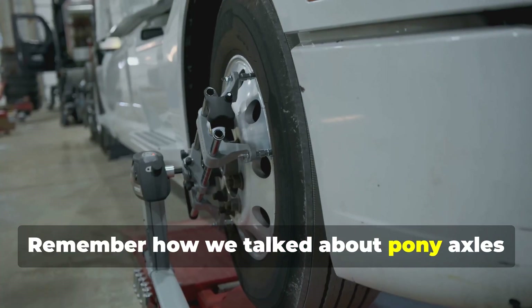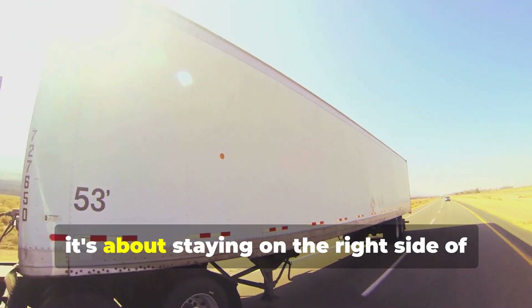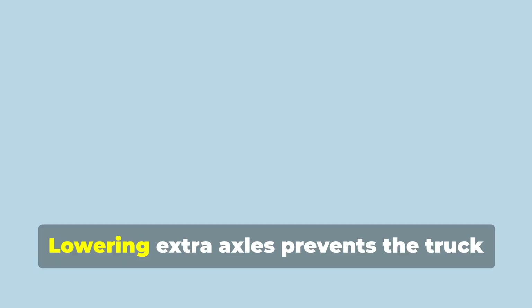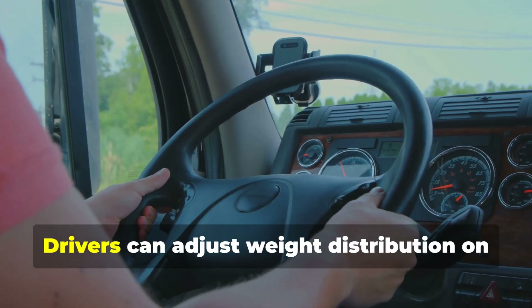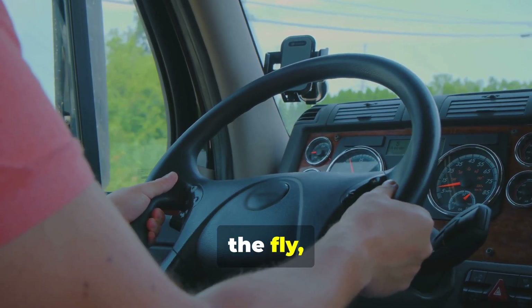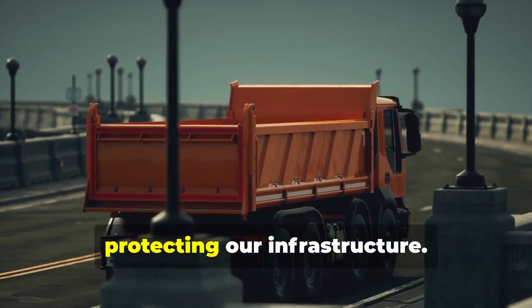Remember how we talked about pony axles being adaptable? It's not just about fuel efficiency — it's about staying on the right side of the law. Lowering extra axles prevents the truck from becoming overweight. Drivers can adjust weight distribution on the fly, avoiding fines. It's about operating responsibly and protecting our infrastructure.